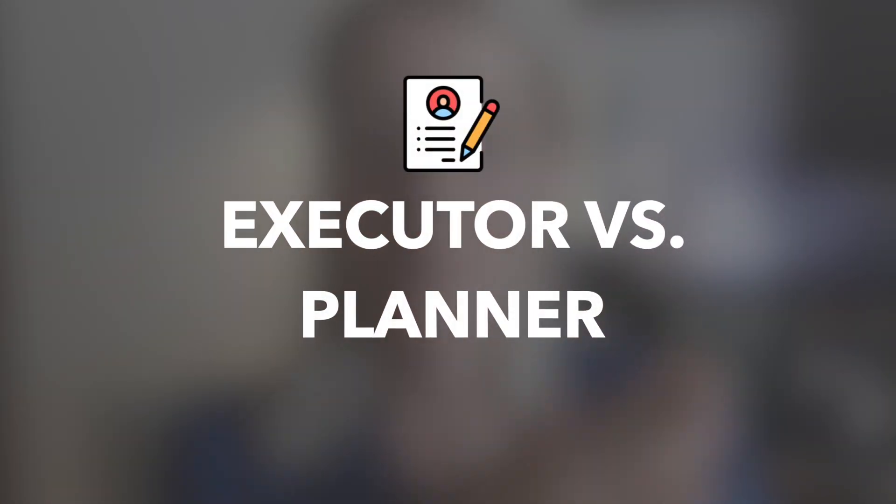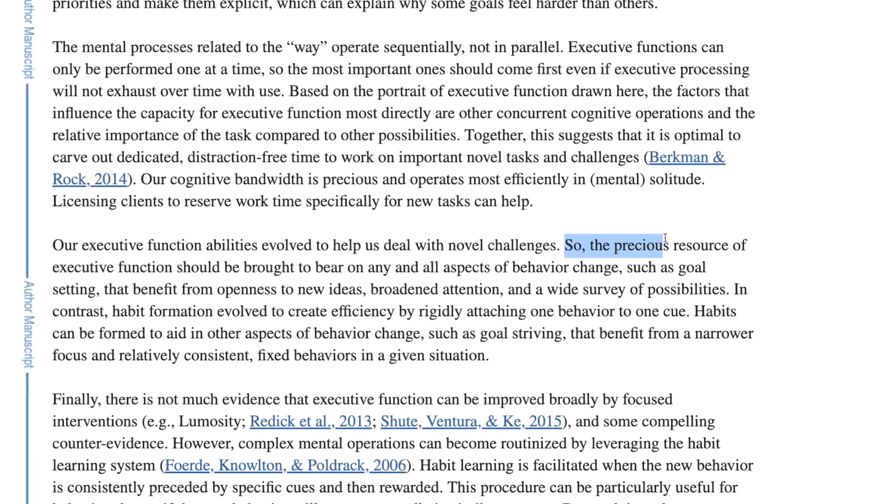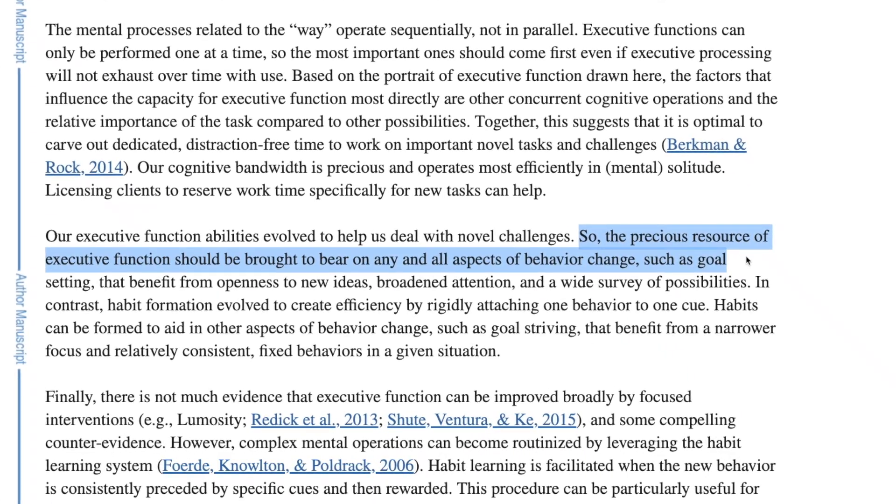The first thing is that we usually have two types of operating: one is based more on habits and direct goal execution, and the other is more based on planning. It's good to separate your day into the executor and the planner. The planner should operate in the early morning hours when we are less limited by fatigue. Executive function should be brought to bear on aspects of behavior change — such as goal setting — that benefit from openness to new ideas, broadened attention, and a wide survey of possibilities.